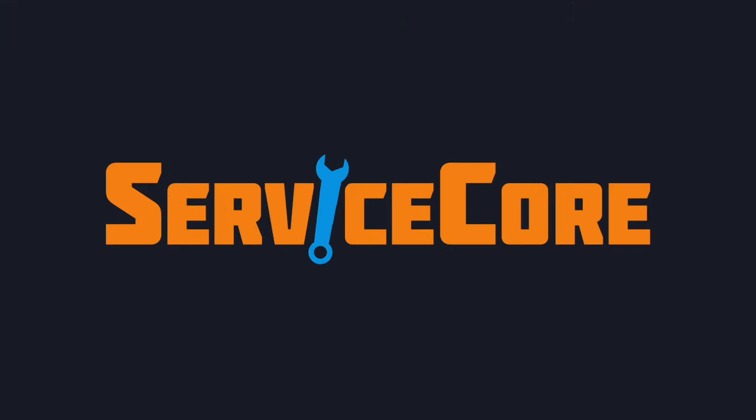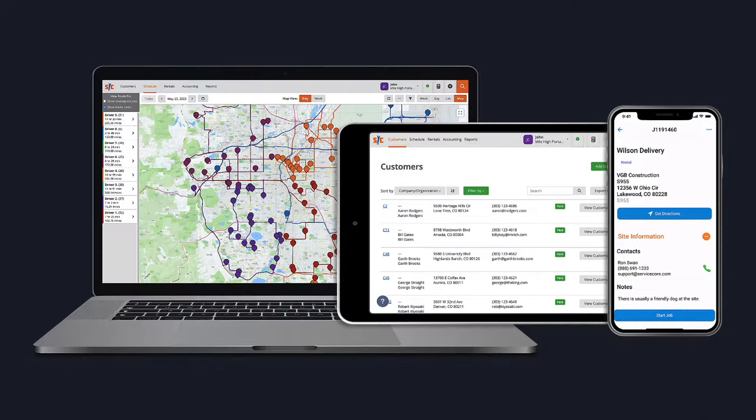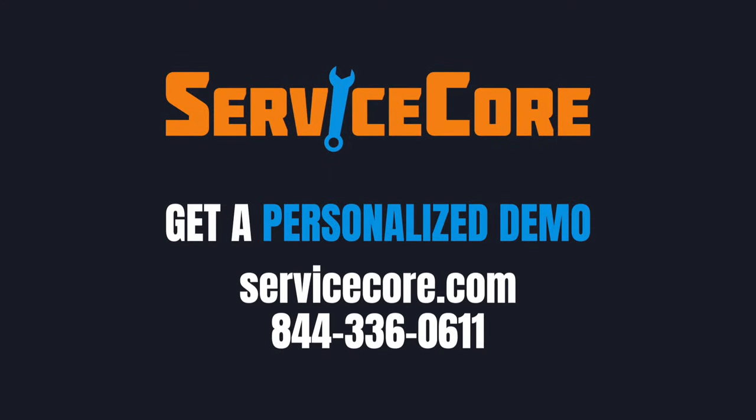Hundreds of operators use ServiceCore to run a more efficient, productive, and profitable business. Isn't it time you do the same? Contact us today to learn how you can get more done and stress less with ServiceCore.